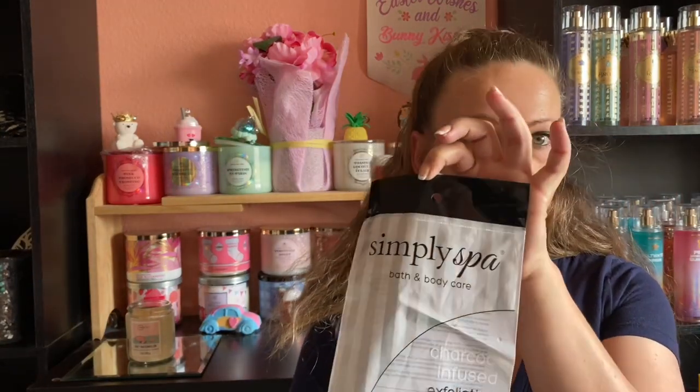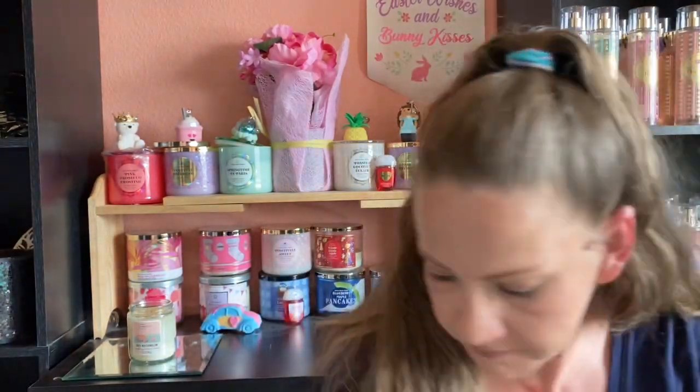Next we have my exfoliating bath glove — it works great and I'm about to probably change it out tomorrow. I was surprised because I was afraid it was going to be too scratchy or weird since it was from the Dollar Tree, but it works really well.